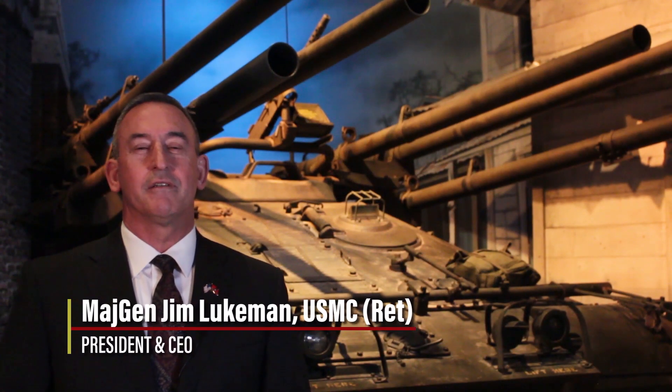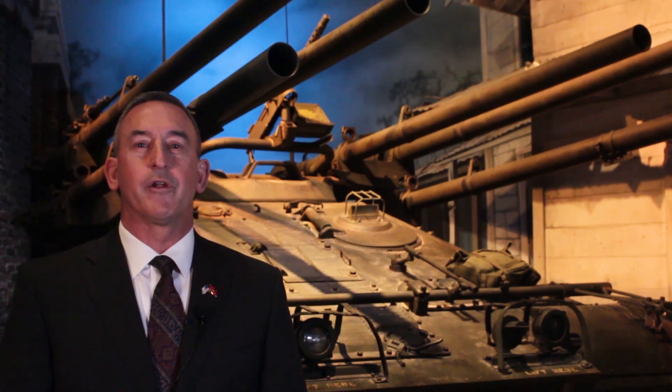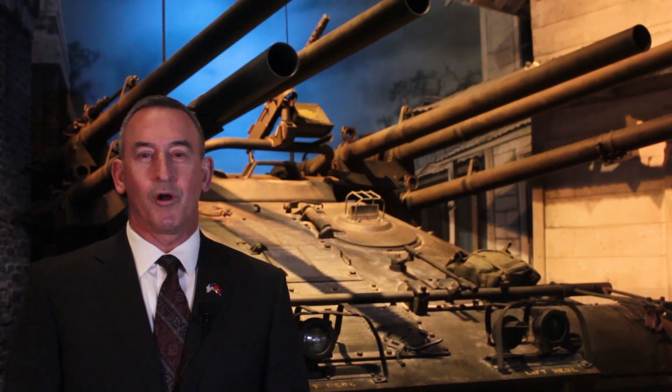Greetings from the Marine Corps Heritage Foundation here in the National Museum of the Marine Corps. I want to thank the Vietnam Veterans Memorial Fund for sharing the many ways that we can all honor Vietnam veterans as we lead up to National Vietnam Veterans Day on March 29th.